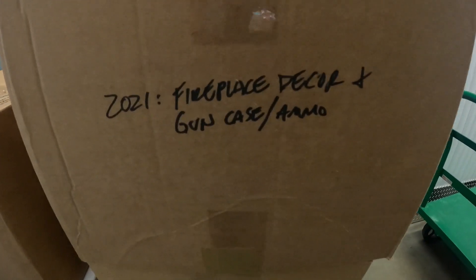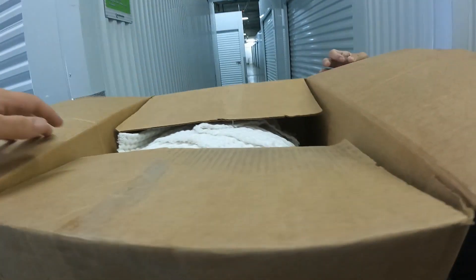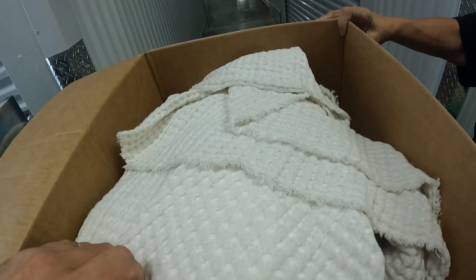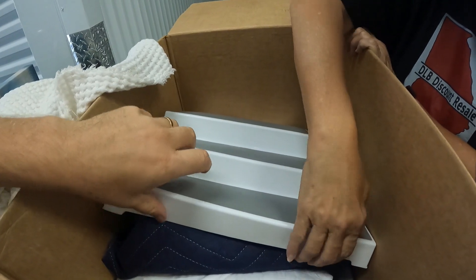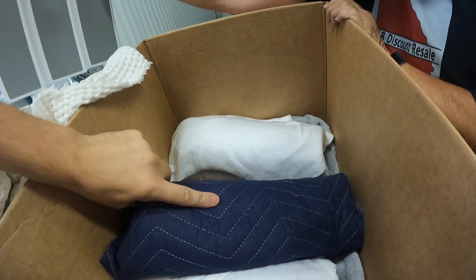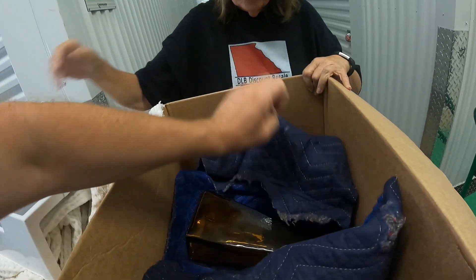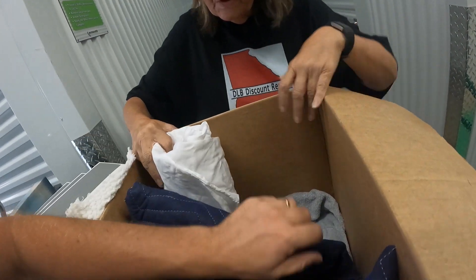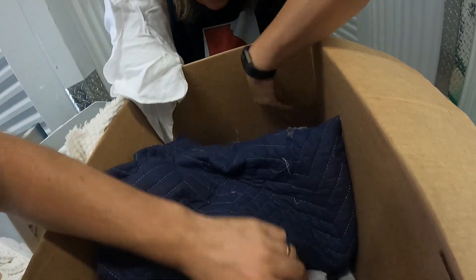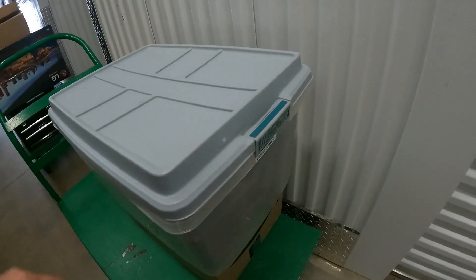Alright, we're going to look in this box that says 'fireplace decor and gun case slash ammo.' It's just a towel. Let's see what's under it — that doesn't look like what was in the description. It looks like something from the pantry. That could have been fireplace decor — just some vases. So no gun case or ammo.